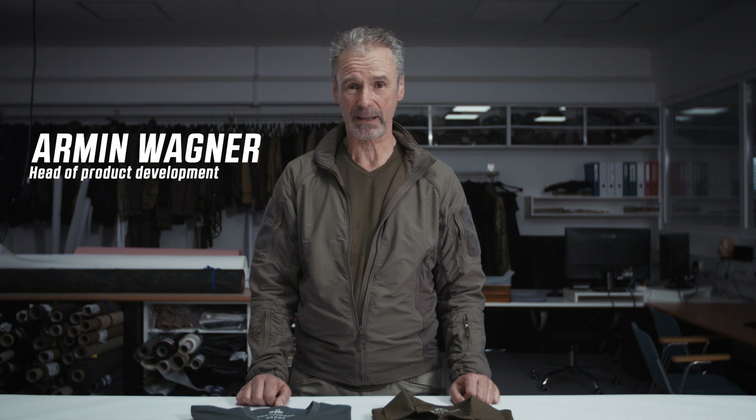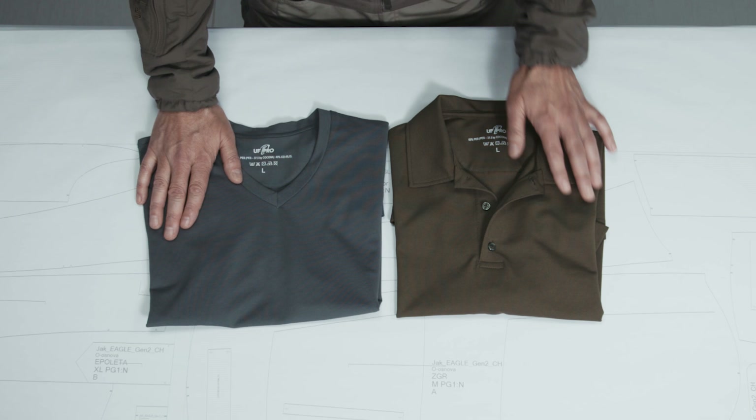Hi guys, my name is Armin. I'm head of product development at UF Pro, and today I would like to present the Urban t-shirt and the Urban polo shirt to you. So let's have a closer look.